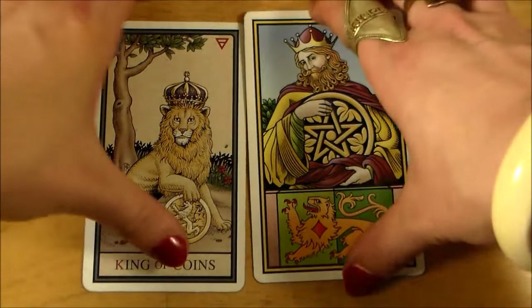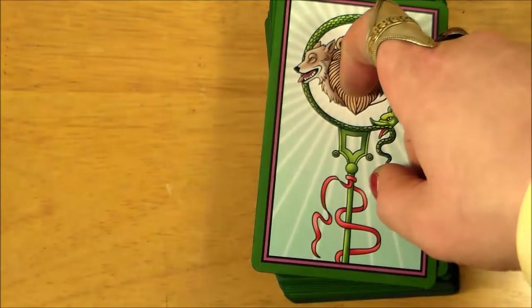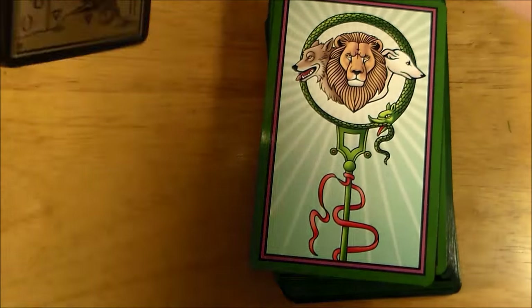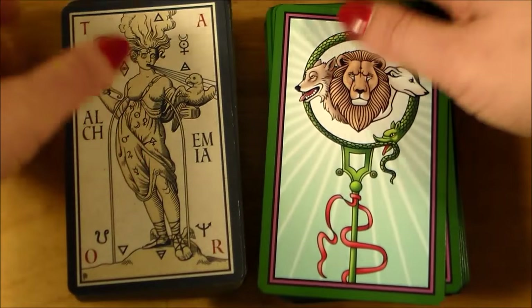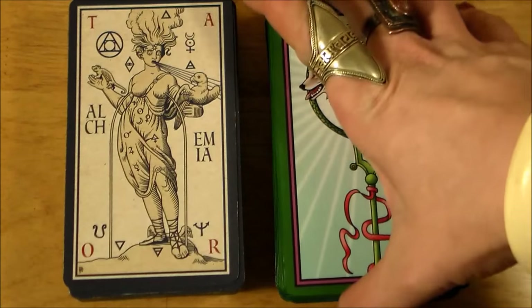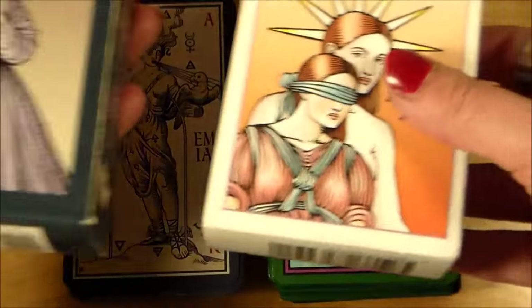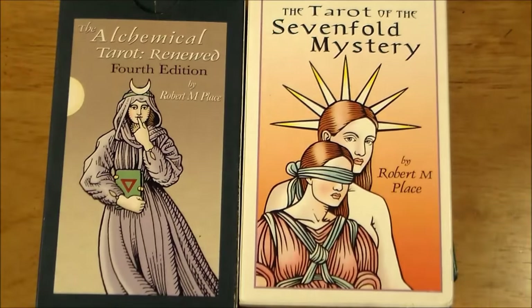And that about does it, guys — that is the last card. Again, that was the Tarot of the Sevenfold Mystery on one side and the Alchemical Tarot 4th Edition Renewed on the other. Both these decks are by Robert M. Place, and they are both freaking beautiful and wonderful decks. I'll put a link down below to Robert M. Place's website where you can order both these decks. Thanks so much for watching, guys — I will see you real soon. Bye!